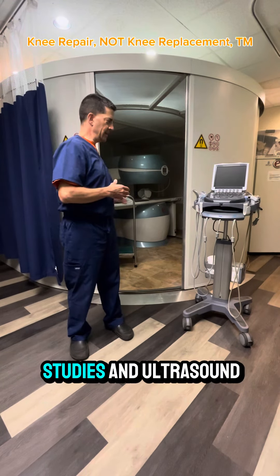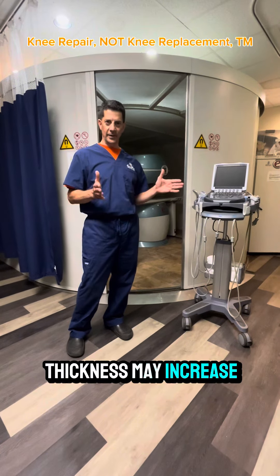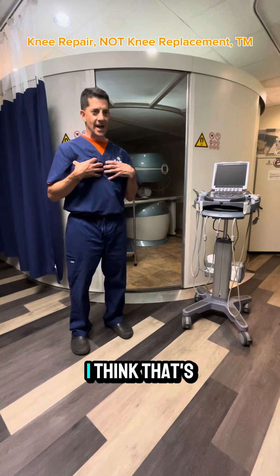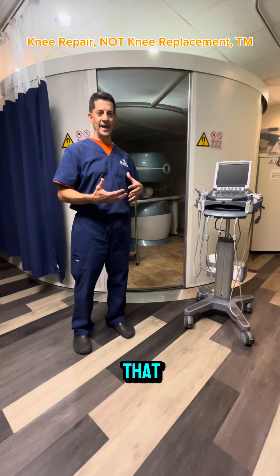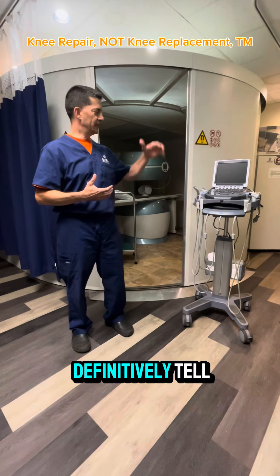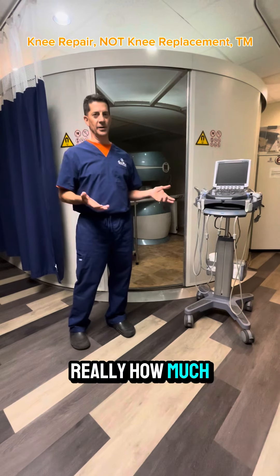Looking at MRI studies and ultrasound studies, cartilage thickness may increase after BMAC and PRP — and trust me, I think that's the greatest thing ever. I do think it helps with some of that, but I don't think you can definitively tell with an ultrasound or an MRI how much cartilage has actually grown back.